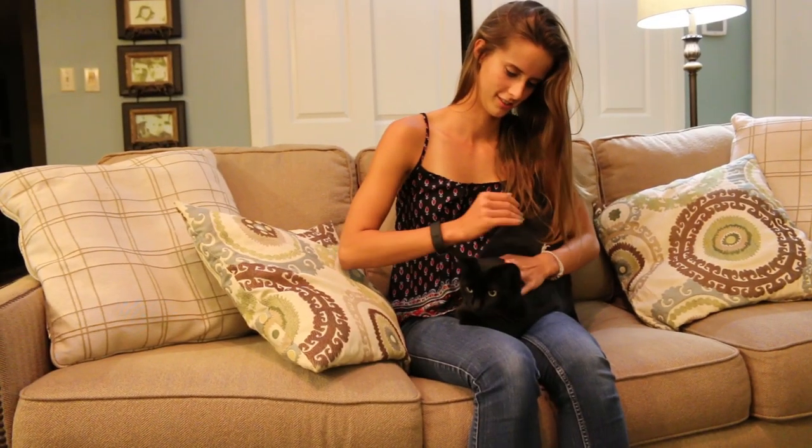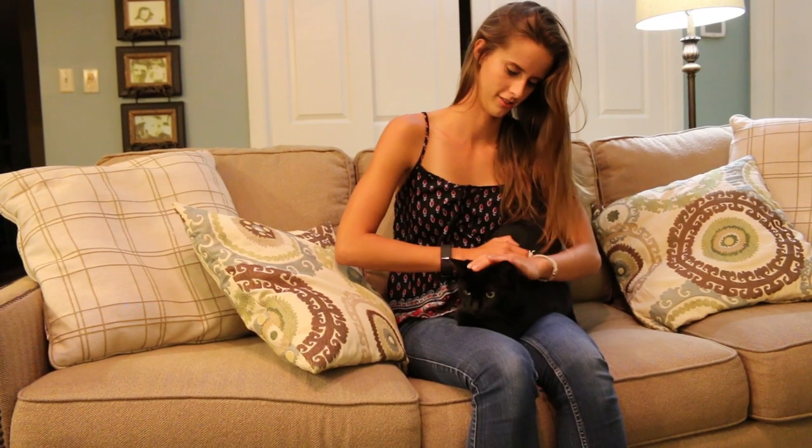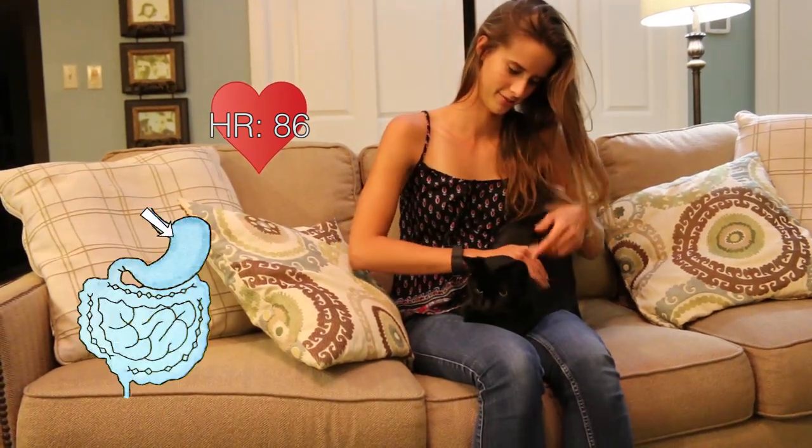As you and your cat sit on the couch, your parasympathetic nervous systems will take over. This is also referred to as the resting and digesting system. Your heart rate is decreased and your body stimulates digestion.